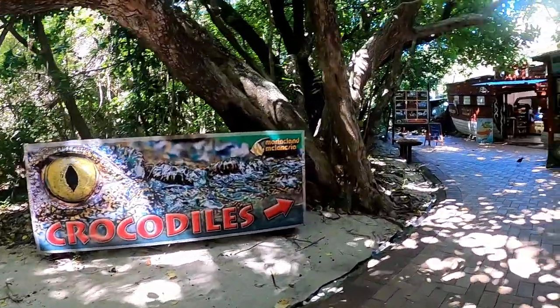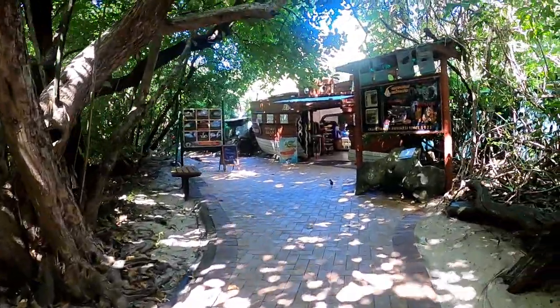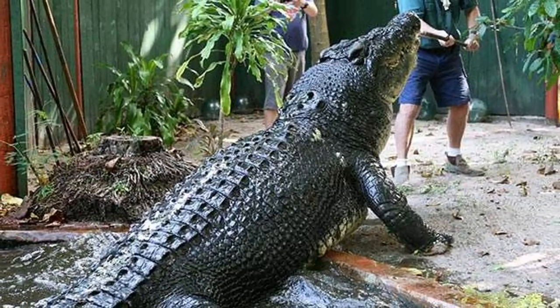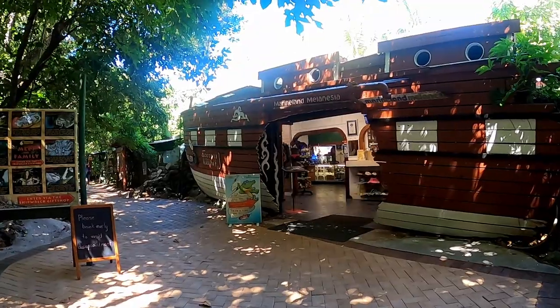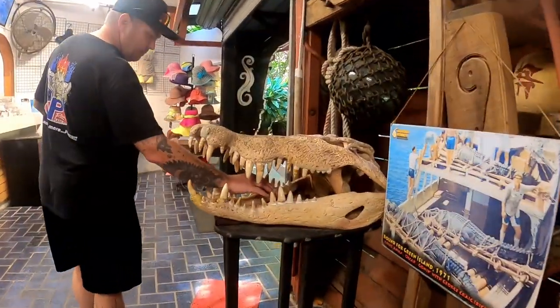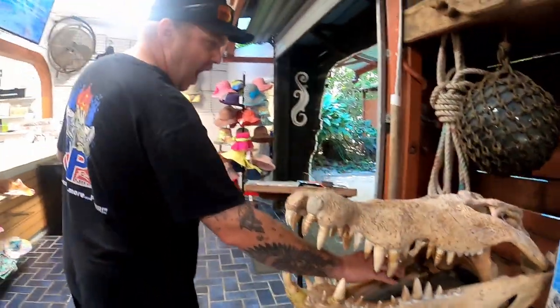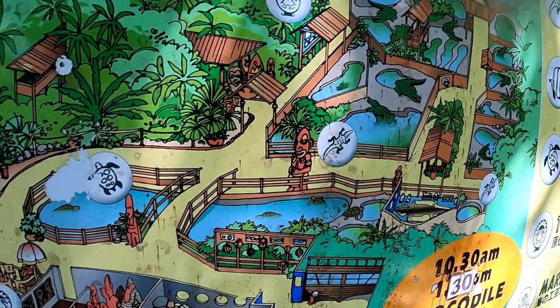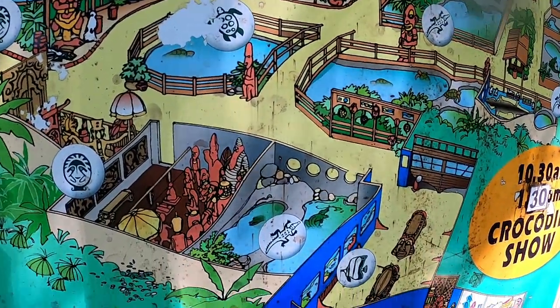On the other hand you can visit the crocodile enclosure and meet Cassius, one of the oldest and biggest crocodiles in captivity. He's said to be 110 years old and five and a half meters long. Entry to this park is an extra charge and you'll need to organize that as soon as you get on the island — we were a bit late and it was all booked out.